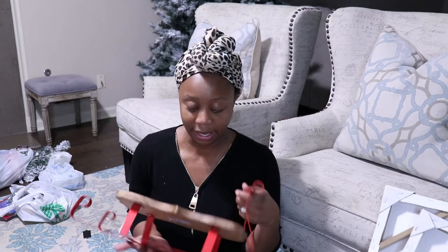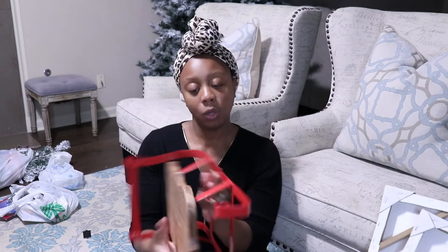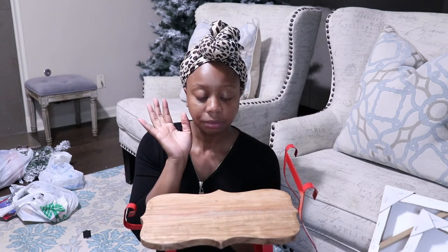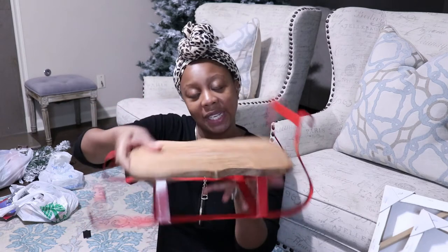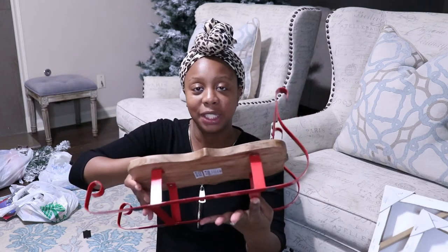So I went to Ross recently on my lunch hour and I was able to pick up this little sled. It was $11.99. I'm going to use this on my coffee slash hot chocolate bar. Every year I do a hot chocolate bar for the kids, so I'm going to use this as a stand. It's really cute and festive.